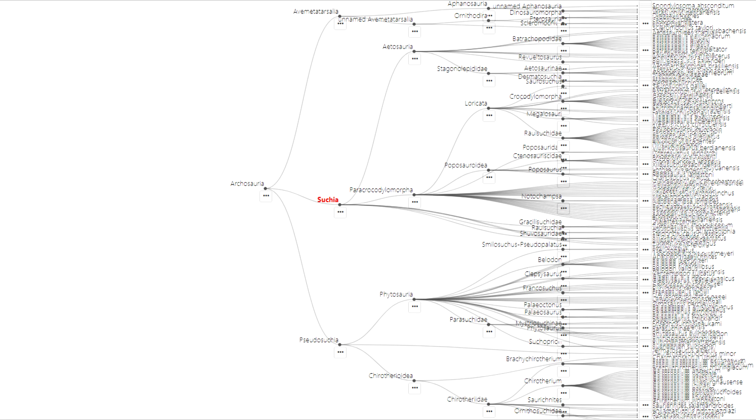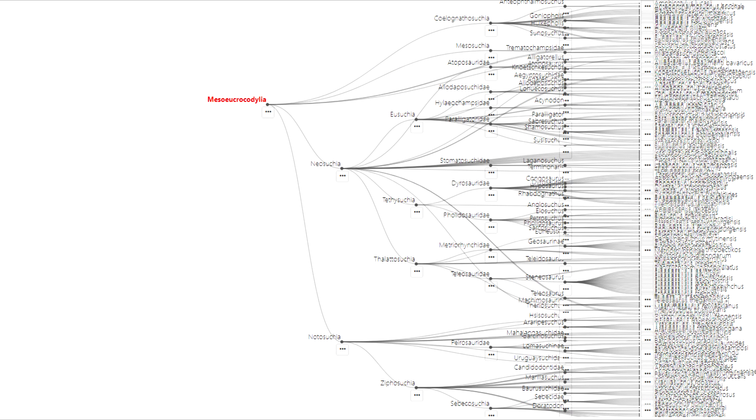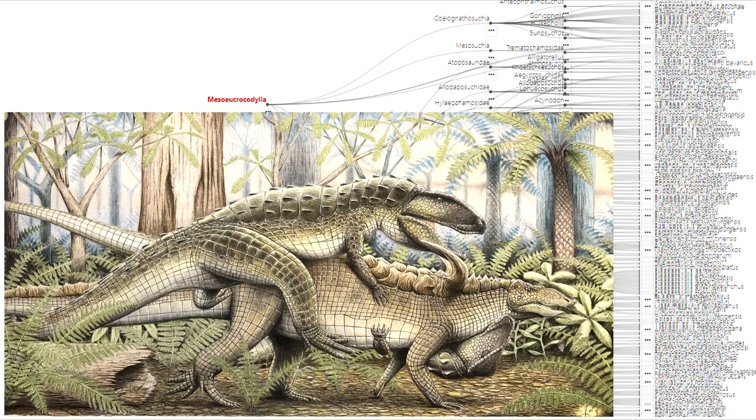Now we'll click on Suchia — Latin for crocodile — and from there we'll click on Mesoeurocrocodylia and we get this view. So yeah, there are quite a few species here. Most of these are extinct. How many species of alligators, crocodiles, and caimans do you think we have left? Most of these in the fossil record didn't look anything like modern crocodilians.